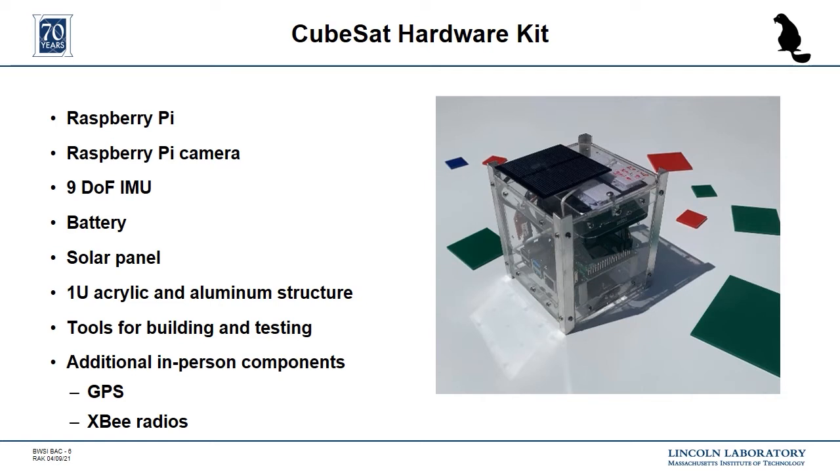The hardware kit for the course includes hobbyist-grade components that represent the subsystems you would have in a real satellite. We use a Raspberry Pi as a flight computer and have all of the students program in Python, because they take a course on that as part of their application materials. For the virtual course, we also use the Raspberry Pi Bluetooth for wireless communications instead of XB radios, which we use in person. The Raspberry Pi camera allows us to get creative with different visual light imaging missions each year. We use an IMU for attitude determination — the students mostly rely on the magnetometer, but they also have an accelerometer and gyroscope. We have a battery and solar panel for the power system. The 1U structure consists of laser-cut acrylic panels and aluminum corner rails. Although it doesn't meet all of the CubeSat standards, it is dimensionally accurate and gives the students flexibility for determining how they want to mount all of their components.